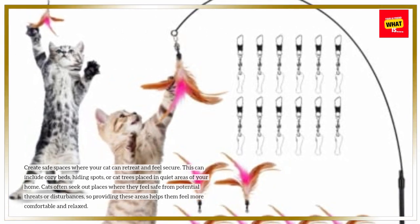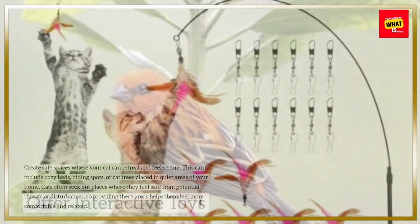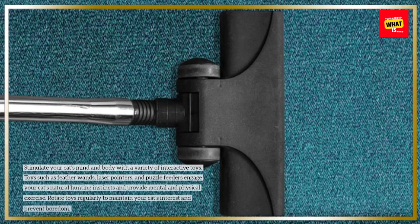Cats often seek out places where they feel safe from potential threats or disturbances, so providing these areas helps them feel more comfortable and relaxed. Offer interactive toys to stimulate your cat's mind and body with a variety of interactive toys.